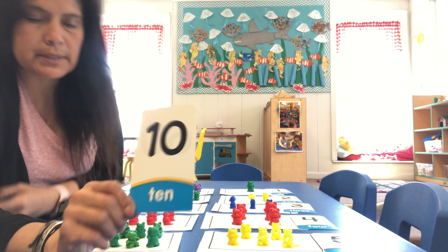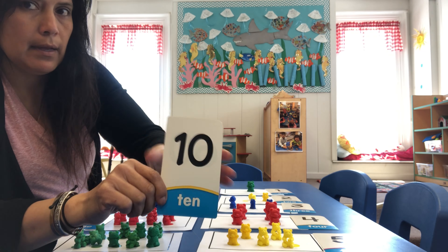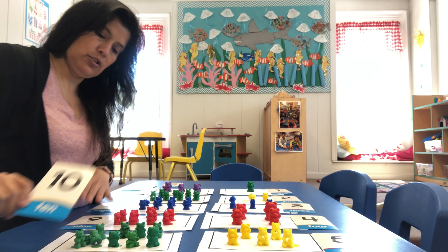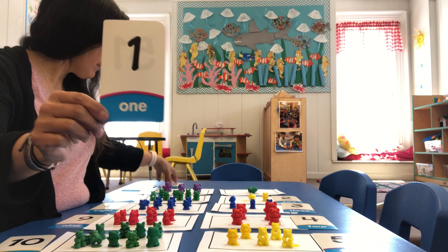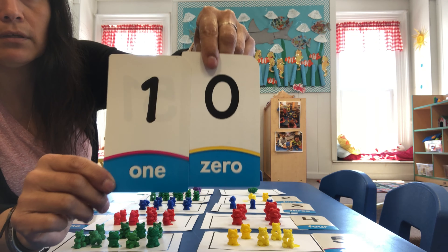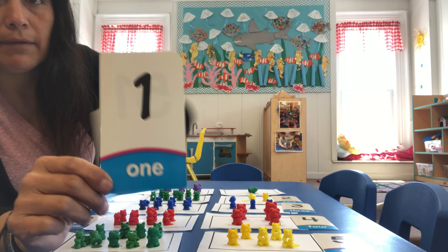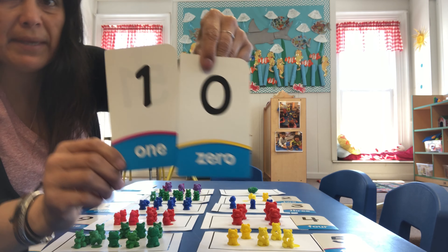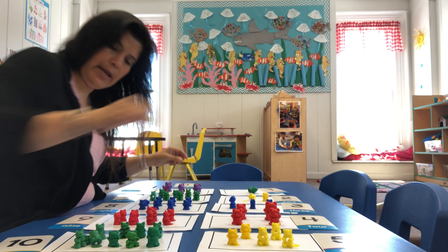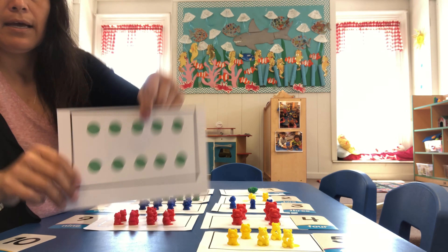Last one is going to be the number ten. So what two numbers make the number ten? Let's look at it — a one and a zero makes the number ten. I'm going to grab the one and the zero. That makes the number ten together. But separate, this is a one and this is a zero, but one and a zero makes the number ten.